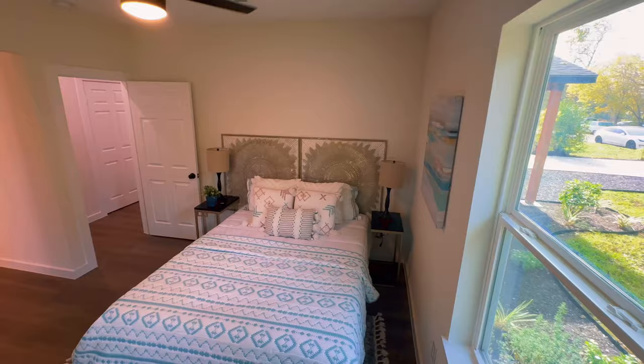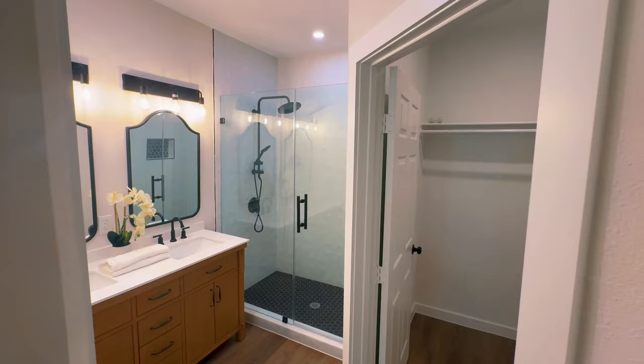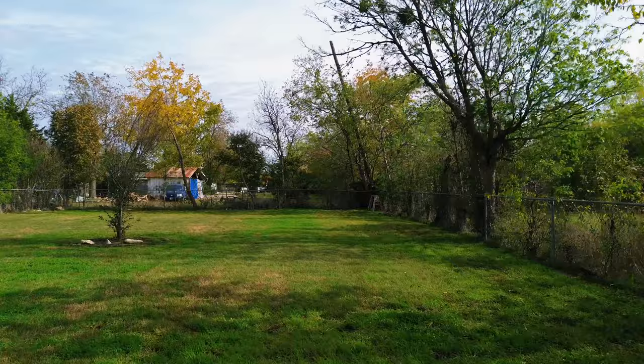The primary bedroom is downstairs on the main floor with double vanity sinks, and tons of recessed lighting throughout the home. This home has a big lot with tons of room for the kids to play or cooking on the backyard patio.